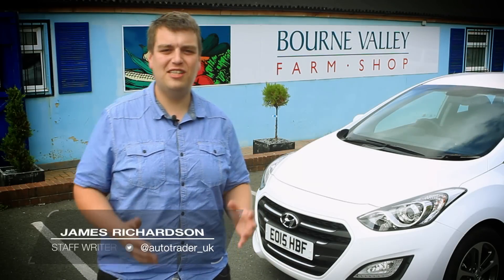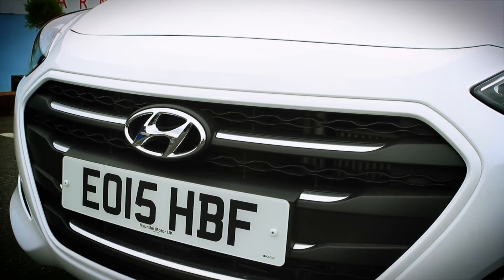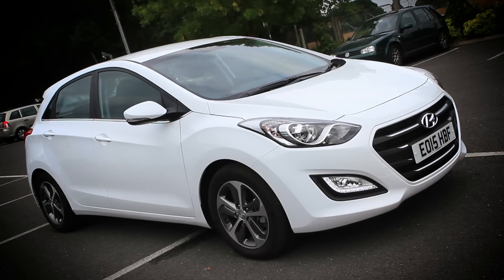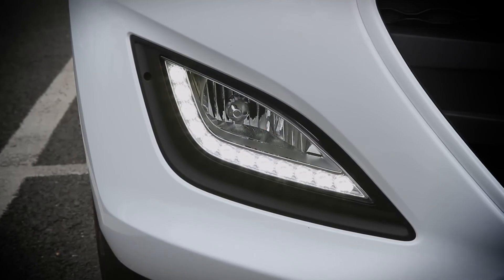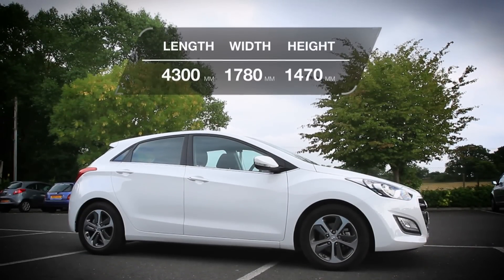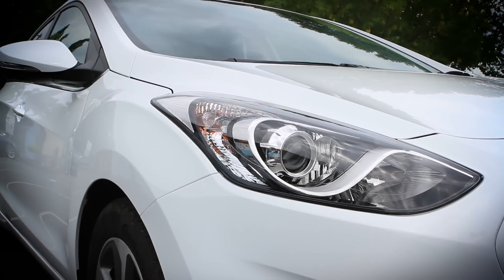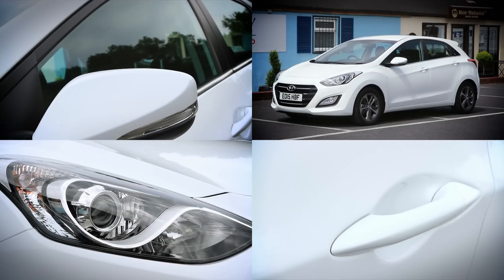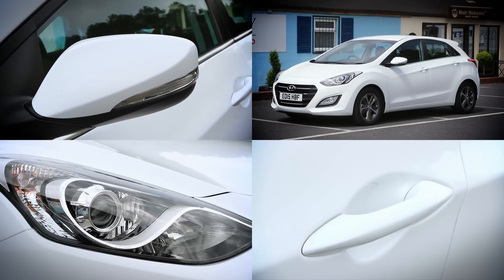The Hyundai i30 really stands out from the family hatchback crowd, with this large hexagonal grille and these teardrop headlights with their strong graphics. You've also got these LED daytime running lights set deep in the front bumper. But the boldest design cue is reserved for the side, with this flowing feature line which runs straight from the front to the rear of the car. All models also get niceties such as body-coloured door handles and front fog lights.